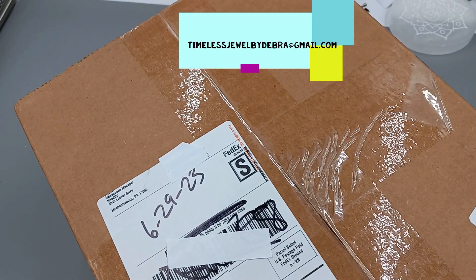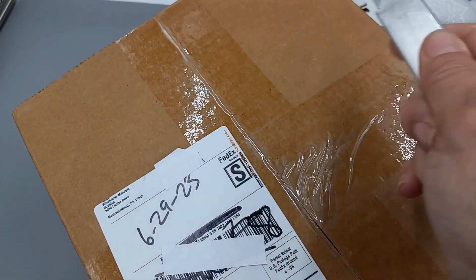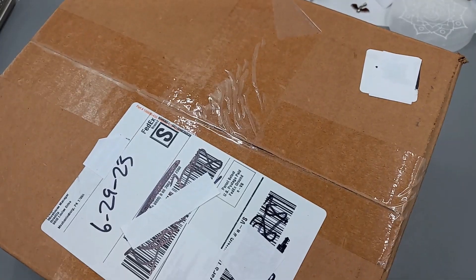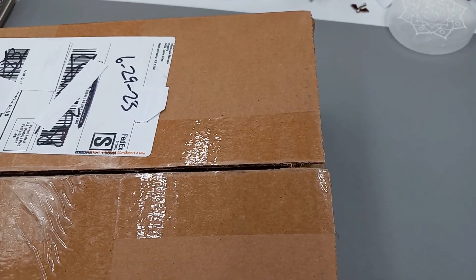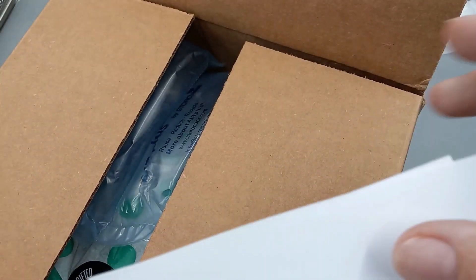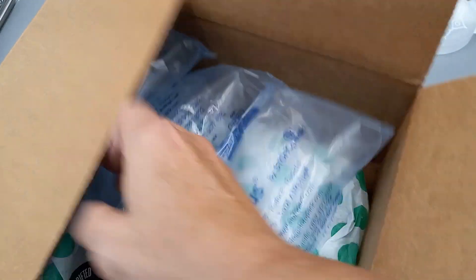Hey guys, it's Deborah from Timeless Jewel by Deborah. Today we are opening up a Mechanicsburg PA box. This came to me on 6-29-2023. I ordered this on June 21st, 2023. So let's break into it and see what we got. I hope everyone is doing really well.